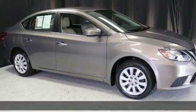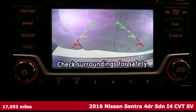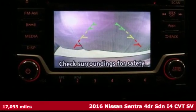It's a 2016 Nissan Sentra. Nissan, built for the human race.